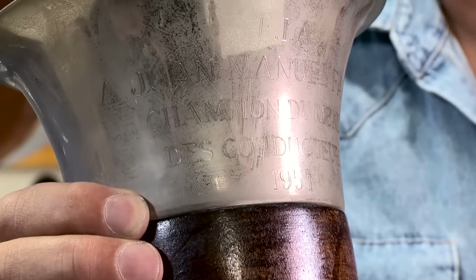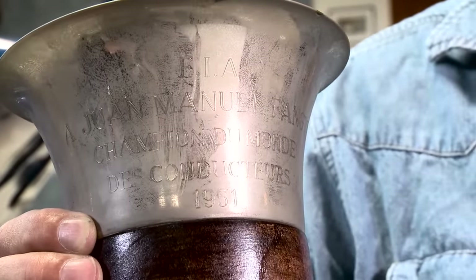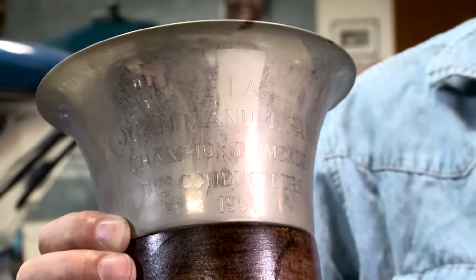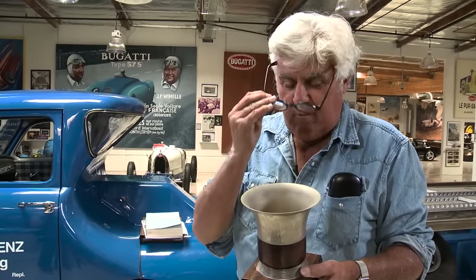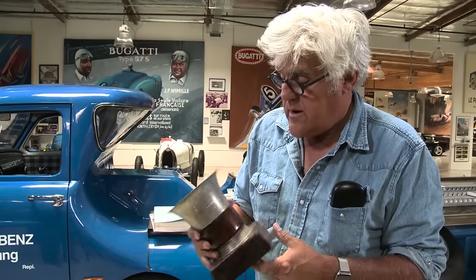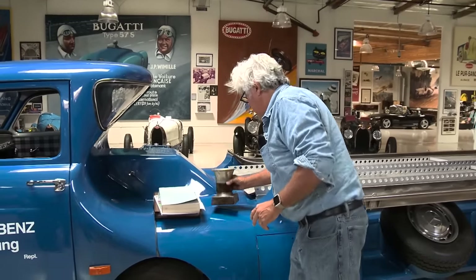Everybody likes to make replicas of Ferraris and Lamborghinis and exotic race cars. I think I'm the only one who really likes replicas of transporter trucks. But here's that Fangio trophy I was talking about. It says FIA, Juan Manuel Fangio, Champion du Monde, 1951. Nowadays you get millions of dollars for being a world champion. Back then you got a firm handshake, a slice of cold mutton, and a little cup — and you risked your life. He was certainly one of the greatest of them all. This is one of my most prized possessions. I've got the real cup next to the replica truck with the real Mercedes — two out of three isn't bad. See you guys later!